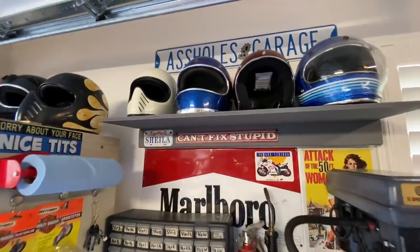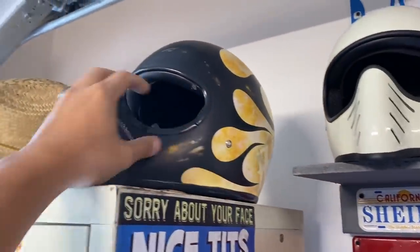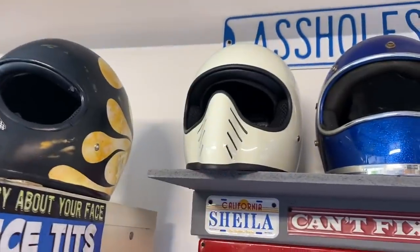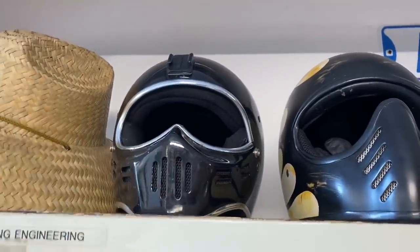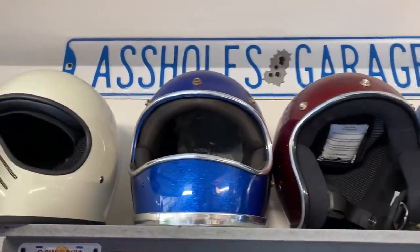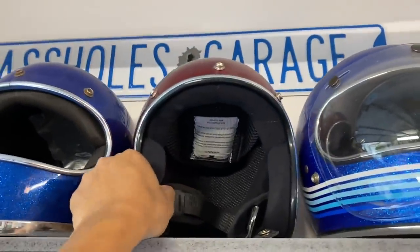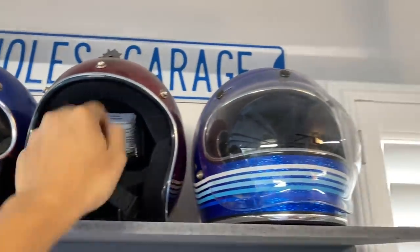Over here we have my helmet shelf that I made with leftover wood. A lot of you guys asked about my helmets — this one is TT&Co from Japan. I got a spare white one just in case I ever lose this one. This black one I got from Young, he bought it from Thailand, not sure what brand it is. Over here is my first ever barber helmet that I got from a swap meet — this thing is not safe at all. This one I got from Built Well, it's a little novelty three-quarter, and this one is Built Well as well.